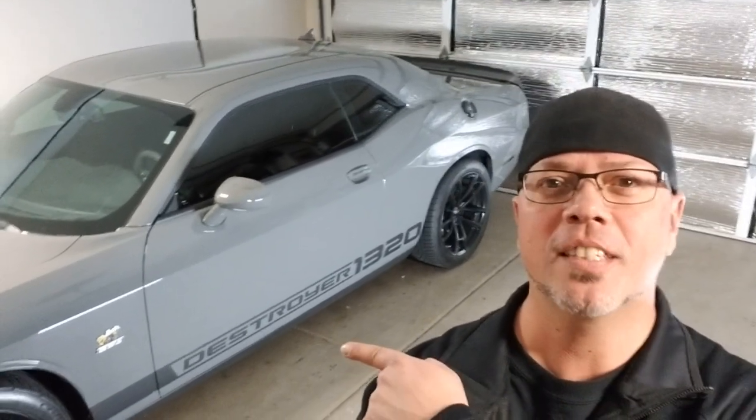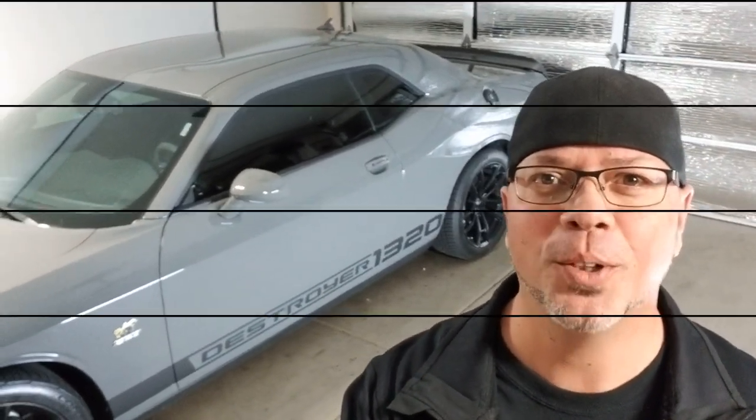Hey everyone, welcome back to the channel. Today we're going to check and see if this thing is more rare than a 2018 Dodge Demon. Stay tuned.